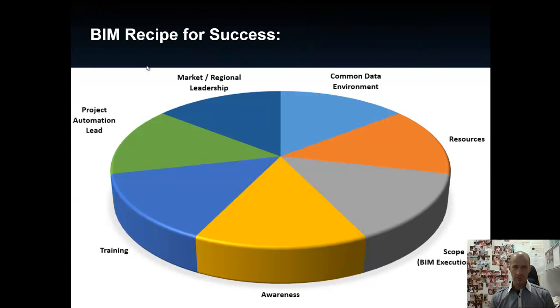A recipe for success — going back to the cookbook analogy — is something that has elements of all these items. We mentioned training: know our software, know our tools, train people accordingly, whether it's formal training, ad hoc training, through mentorship, or on-the-project learning. We need people to be aware of what BIM is, why we do BIM, and what the purpose is. That leads to scope: why am I modeling? Am I modeling to make a drawing, or to take information about a component to procure it and pass that to an asset management system? Very different, depending on which one it is.